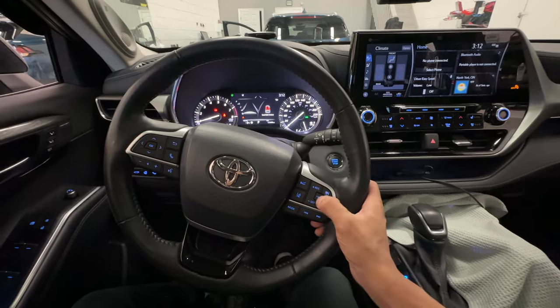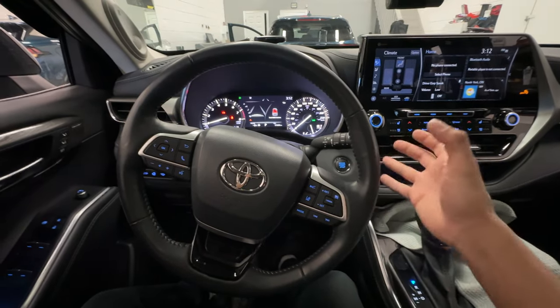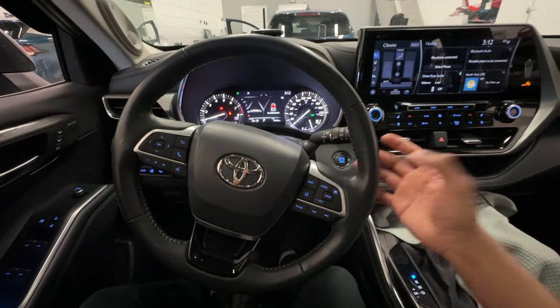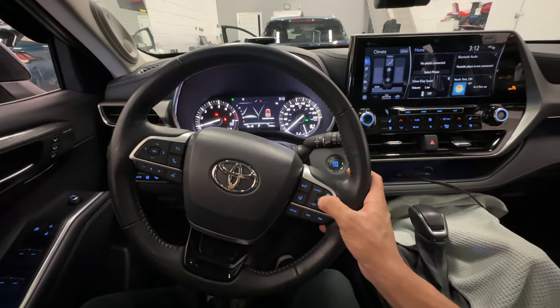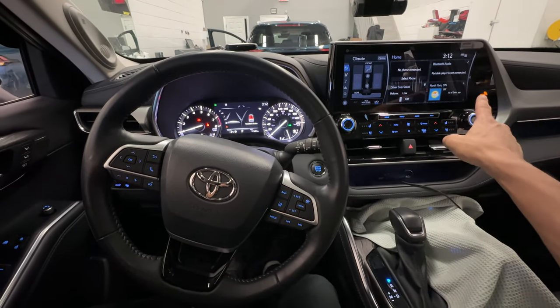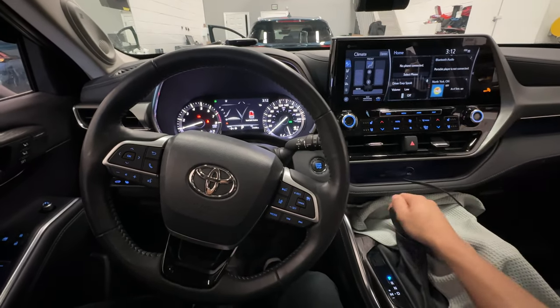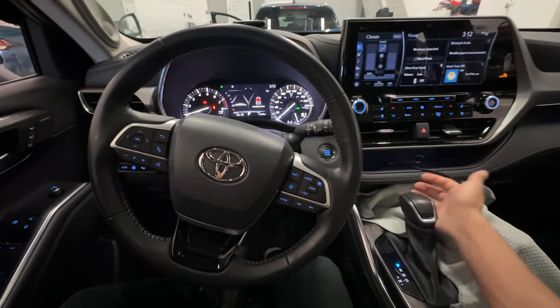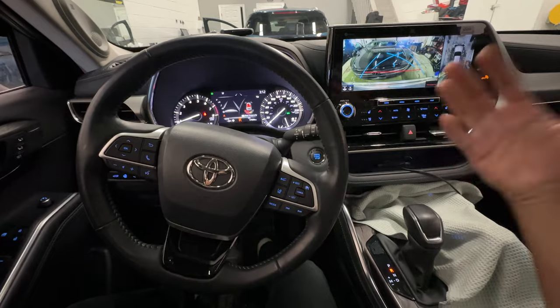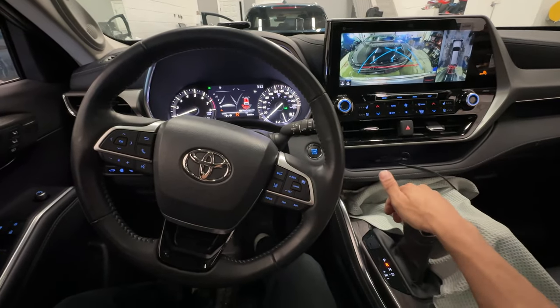The way you do that is by entering the temporary code that I have programmed into this vehicle to demonstrate this video. I will go ahead and enter that in now, and you're going to notice the security light is going to flash and beep, letting me know the vehicle has been authenticated. So now when I go into reverse, the vehicle will not shut down and will stay running.